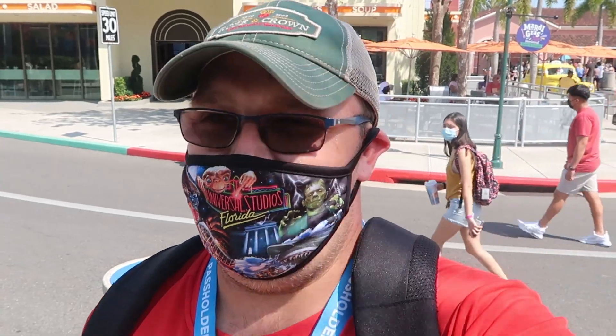Regarding the picture policy here at Universal Studios, they're doing something similar to Disney. You still have to wear your facial covering, but if you're off to the side and stationary you can remove your mask to take a quick picture. A lot of people will be really excited for that because you won't have your mask in your picture — it's one step of getting back to normal.